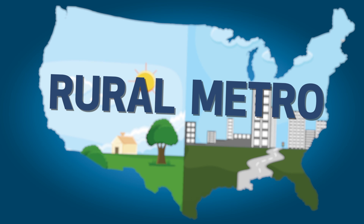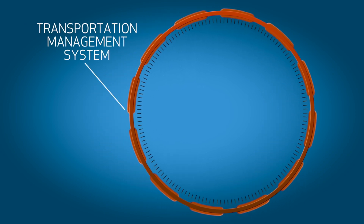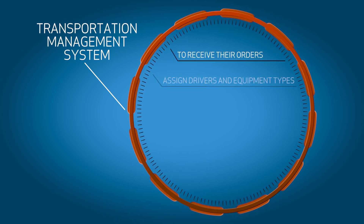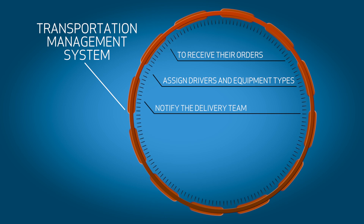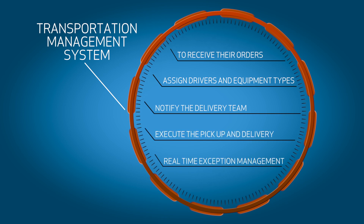Our crews are trained in the household goods delivery industry. Werner's proprietary transportation management system facilitates fully automated integration with our customers — to receive their orders, assign the proper drivers and equipment types, notify the delivery team, execute the pickup and delivery, and provide for real-time exception management should there be a disruption in the process.